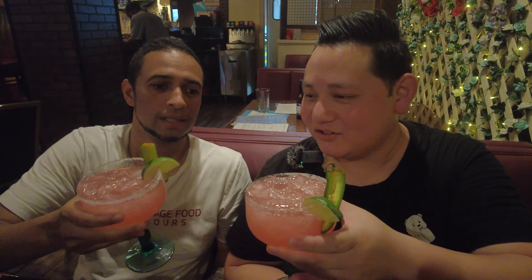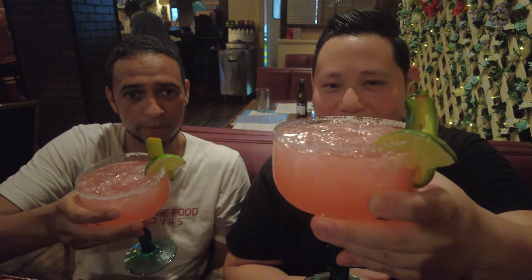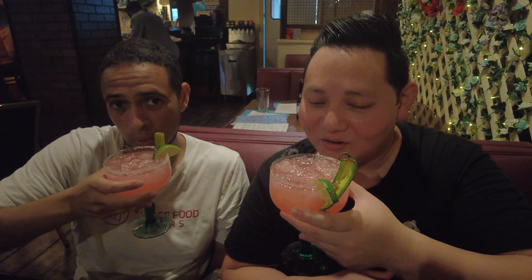Let's do a quick cheers. Best of luck to you, many years of success. Good friends, good drinks, amazing food coming up — great time here. Let's taste this.